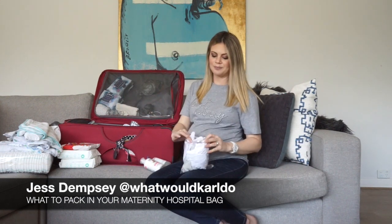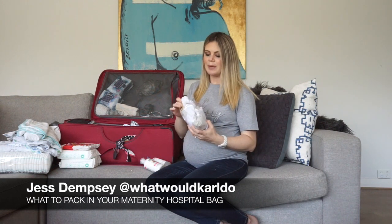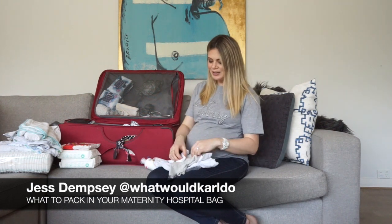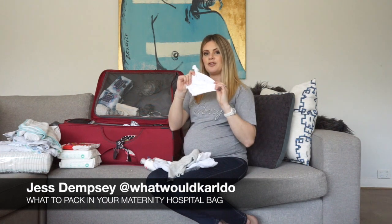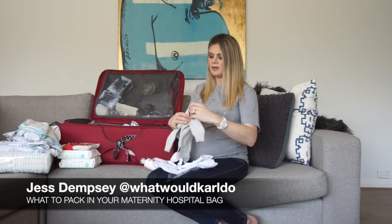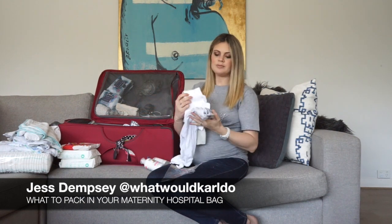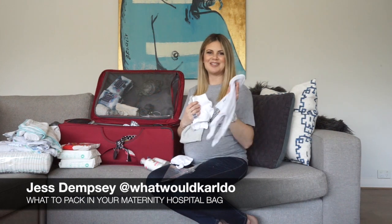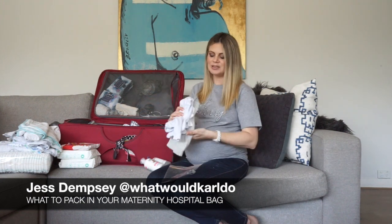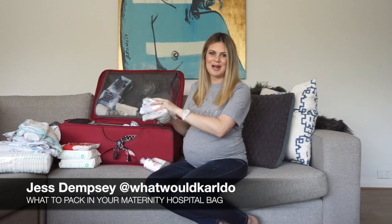In a separate little Ziploc bag I put the baby's outfit that it will wear when we're going home. I've got a little hat to keep it warm between the transition from the car to the hospital and home, a little cardigan, a singlet and a onesie. This is in its own Ziploc bag so I know this is what I'm going to grab on our last day.